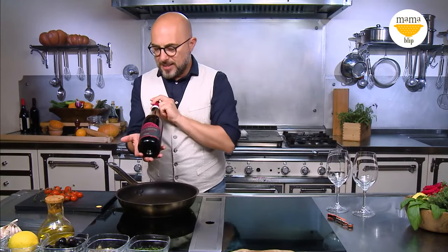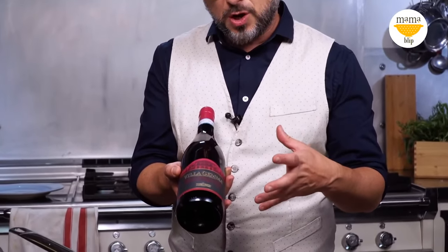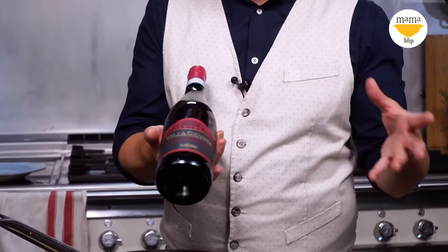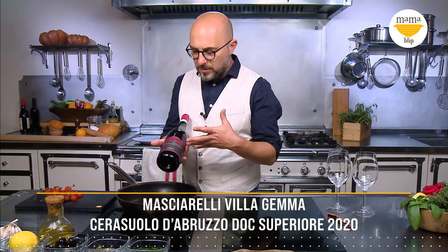The wine today is Masciarelli — Masciarelli is the symbol of wine in Abruzzo, symbol of renaissance. Gianni Masciarelli together with Marina started off this incredible venture. Now Marina is running the show with her daughter and her wonderful staff. Villa Gemma is one of the most precious lines of their portfolio — it's a rosé wine from Montepulciano d'Abruzzo.